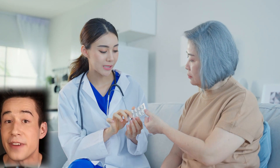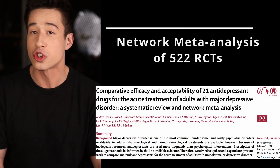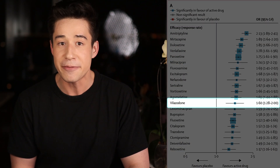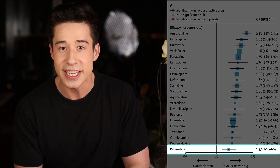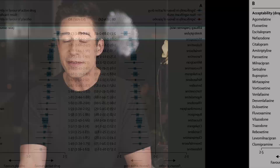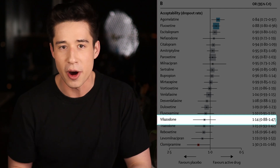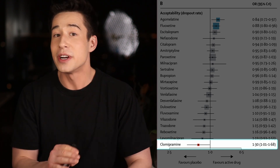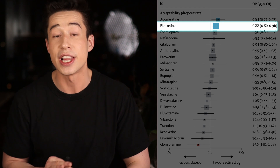The efficacy of Vilazodone was mostly demonstrated in large, 8-week-long phase 3 clinical trials. However, I want to take a look at a network meta-analysis of 522 randomized controlled trials that compared 21 of the top antidepressants. When we look at this study, we can see that Vilazodone was in the middle of the pack when it came to efficacy. It's probably better than a drug like Reboxetine, but probably not quite as good as an antidepressant like amitriptyline. When it came to side effects, the study found that Vilazodone was lacking — it was closer to the bottom of the pack. It might cause less side effects compared to a drug like Clomipramine, but it's probably going to cause more side effects compared to an excellent drug like Fluoxetine.